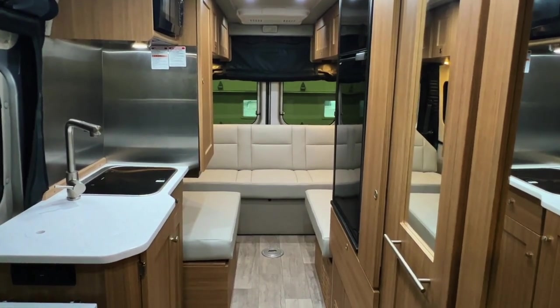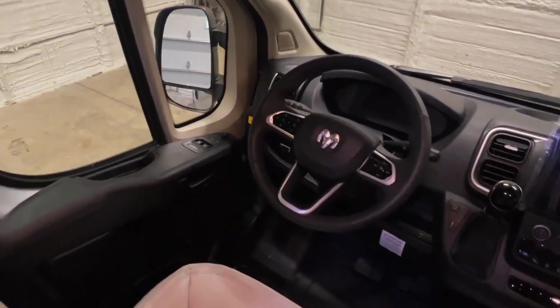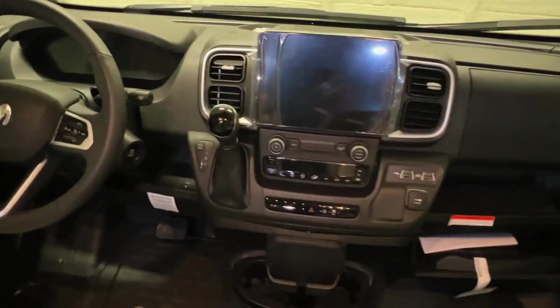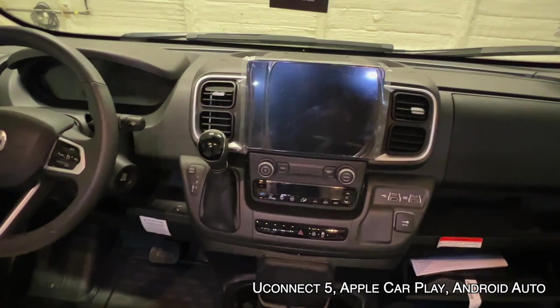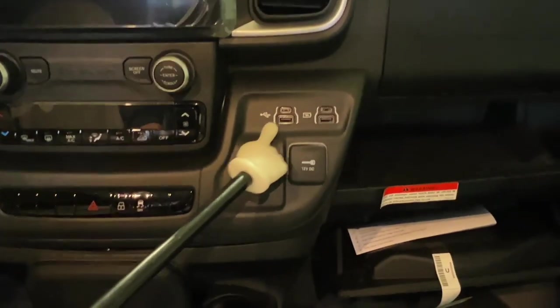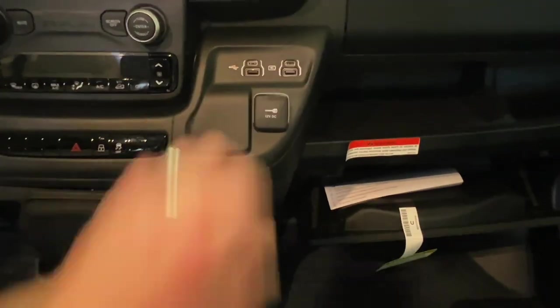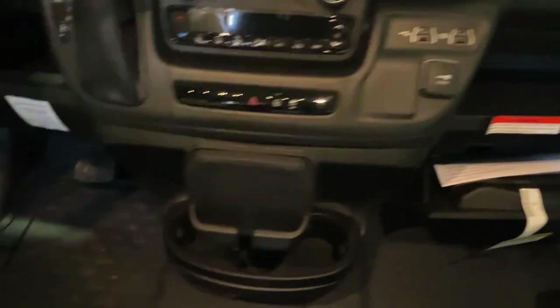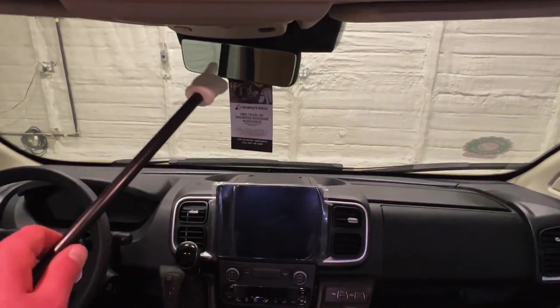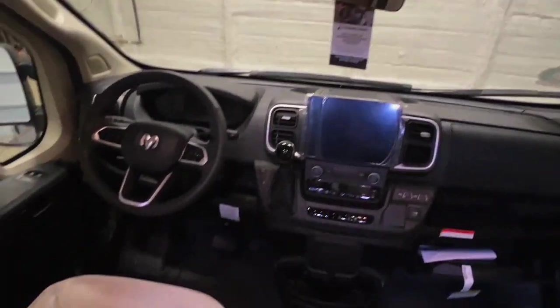Up here in the cab area we've got power windows, power locks, power mirrors, and tilt. We've got storage in several spots, steering wheel controls for cruise control, radio, and phone connectivity. This unit has navigation, phone connection, and all the latest goodies. You can do climate control through the touchscreen or the traditional knob controls. There are USB standard and USB-C plug-ins — two of each — a traditional DC plug-in, a wireless charging station, and cup holders. The backup camera functions through the screen and through the rearview mirror.